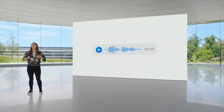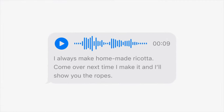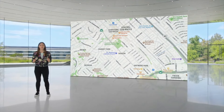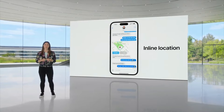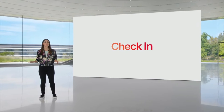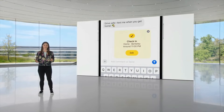And for those times when you get an audio message but you aren't able to listen right away, they're now transcribed so you can read them in the moment and listen later. Finally, location sharing now lets you keep track of your friend's location directly in the conversation. Next, check-in. Whether you're walking home after dark or going for an early morning run, you can start check-in with a family member or friend to let them know when you get home safely.